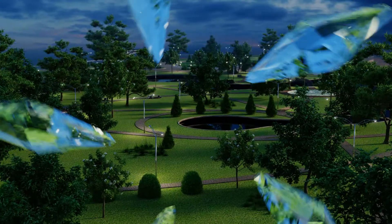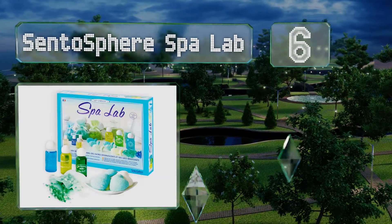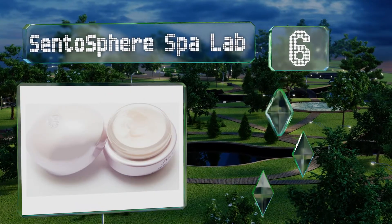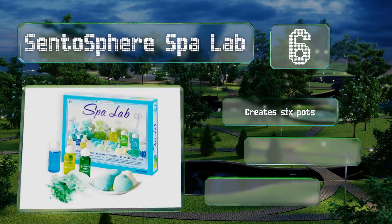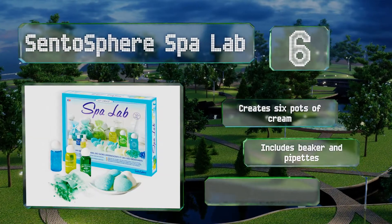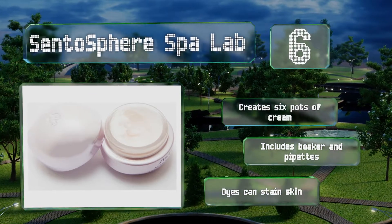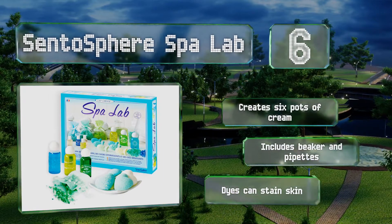Moving up our list to number 6. One of the biggest challenges with middle schoolers is convincing them their classwork is something they'll really use later in life. The Centosphere Spa Lab explains where beauty products come from, so those interested in a career in cosmetics can get a proper foundation. It creates six pots of cream and includes beakers and pipettes. However, note that the dyes can stain skin.